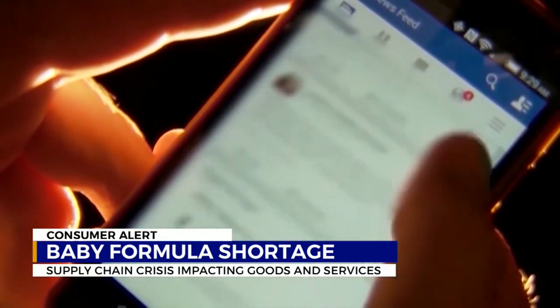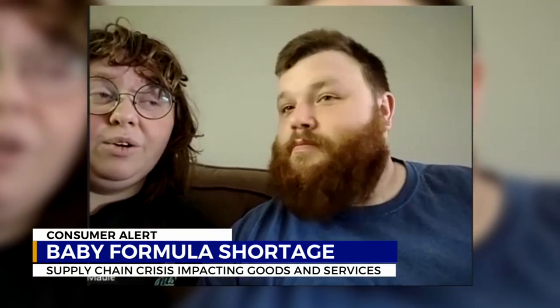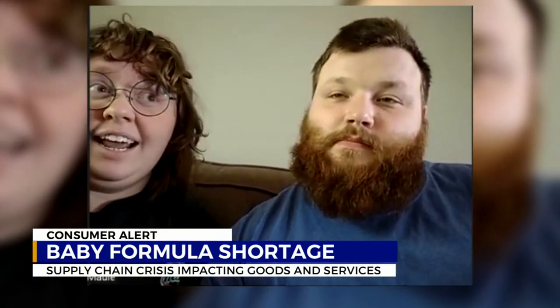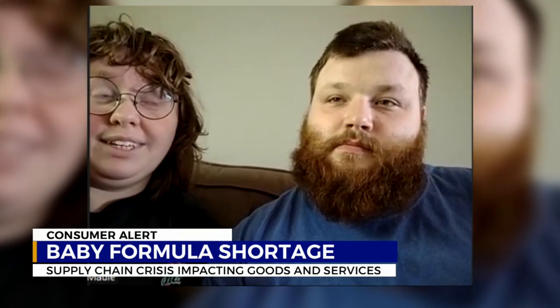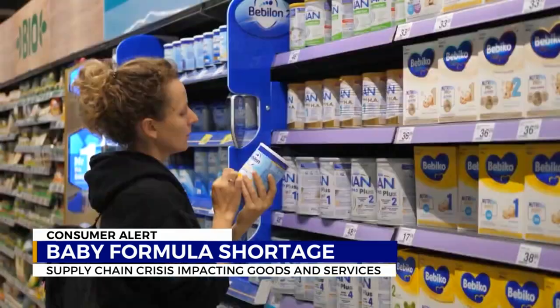While you can't trust everything you see on social media, there are some ways getting online can help. I'm a part of a local mom page, and every time we go into the grocery store, we take pictures of the formula section to let other moms know what they have and what they don't.